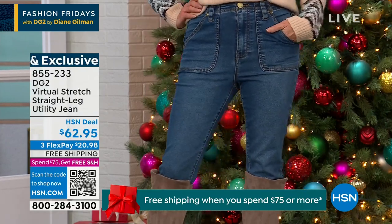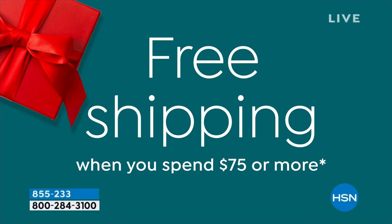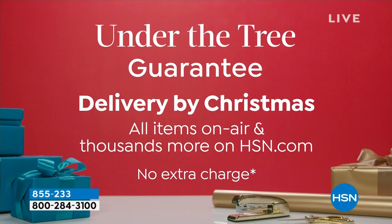This is the first novelty like this. The free shipping goes to anything because we do not want you to miss out. This is for a limited time only — we can guarantee under-the-tree delivery by Christmas. That's all items on air right now. I don't know when that's going to go away — we just want to make sure you know.